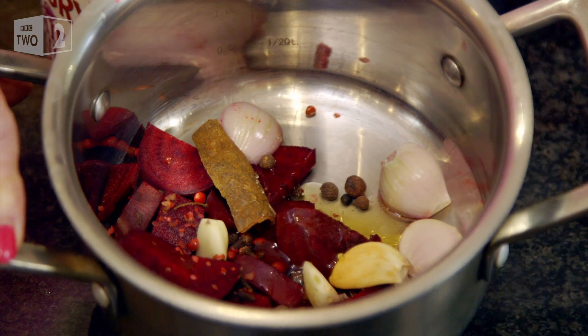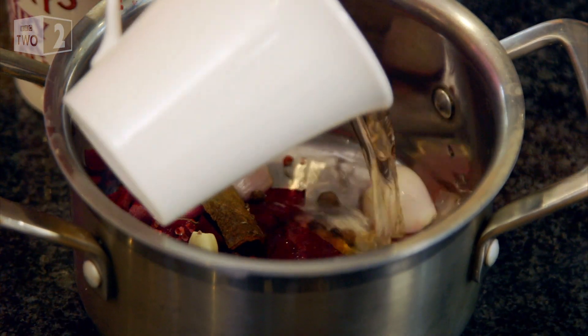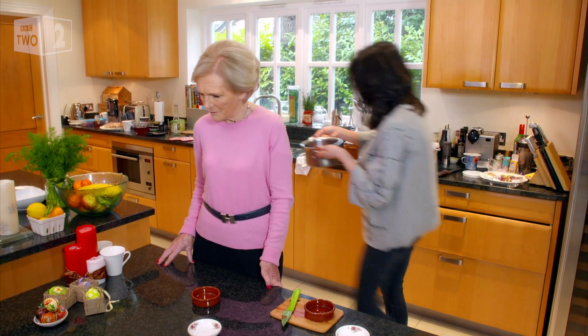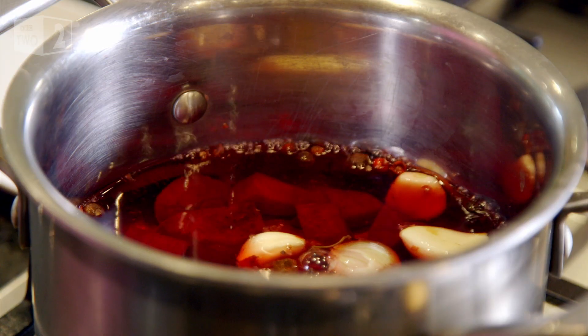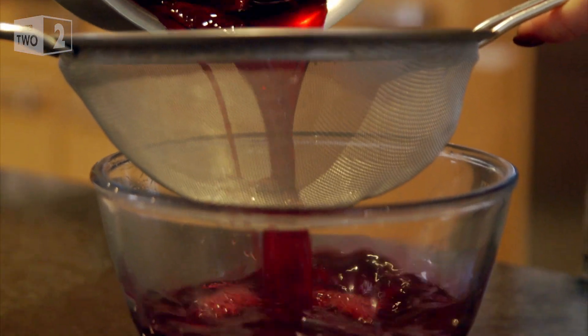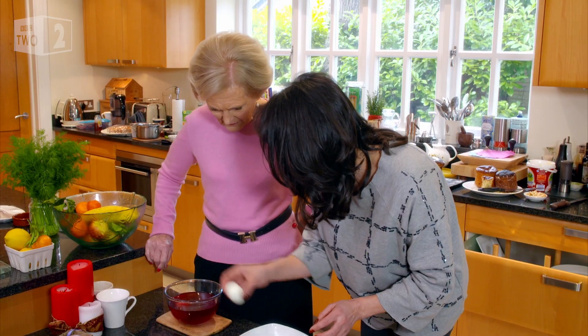That looks a good mixture there, and all we need is vinegar and water now. Not wanting to make the pickling water overpowering, Carina mixes two parts water to one part vinegar, then lets it simmer for a few minutes. She then strains the liquid and lets it cool before pickling the hard-boiled eggs for 12 hours.